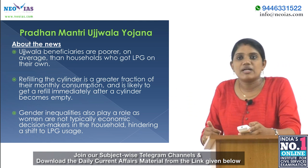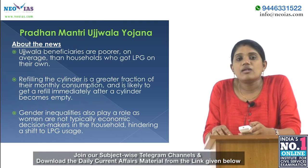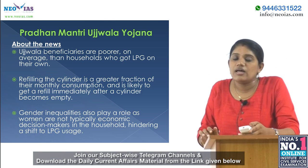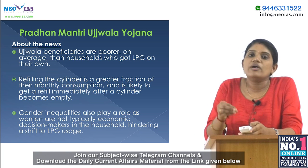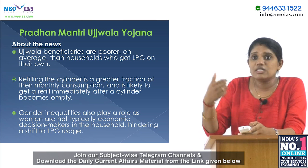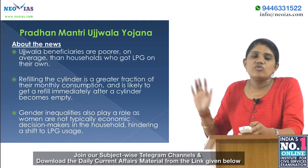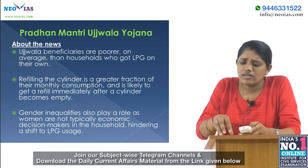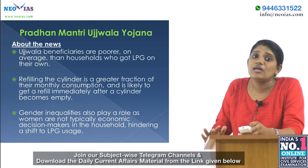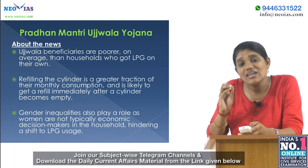Our second topic is Pradhan Mantri Ujwala Yojana. It has been found that more than 85% of Ujwala beneficiaries in mainly four states are still using earthen cookstoves. This Ujwala Yojana provided LPG connections to women belonging to BPL households, mainly in rural areas. One reason for continued use of earthen cookstoves is that beneficiaries are very poor, making it difficult to afford LPG. Another challenge is the refilling of cylinders.